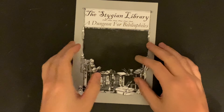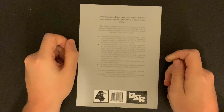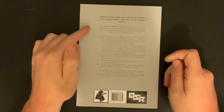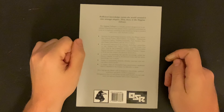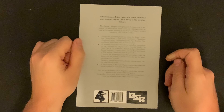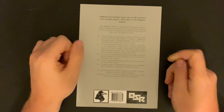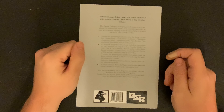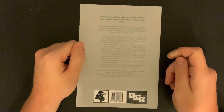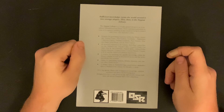Speaking of grammatical errors, looking at the rear cover gives you an idea of what can be expected within the Stygian Library, both from a content and writing style point of view. 'Sufficient knowledge twists the world around it into strange shapes. This, then, is the Stygian Library — a creepily genteel dungeon set in an infinite extra-dimensional library. Each expedition generates its route as it explores, resulting in new locations being discovered with every visit. It's a big spooky library full of dangerous knowledge, spiritual automata, and ghost-fueled computers, designed for low to mid power levels and suitable for use with most old-school systems with little adaptation.'